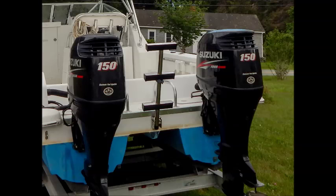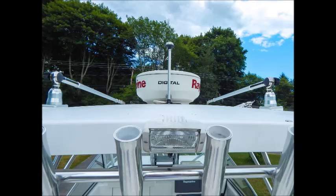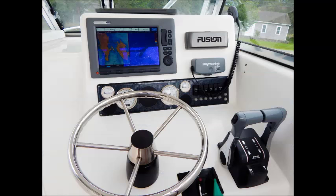Or if you choose to throttle up, you'll find she'll clip along at a blistering 45 miles per hour and do 0 to 30 in just 4.6 seconds. This Express 26 is packed with options that include a Raymarine Electronics Package, Radar, VHF, and the exceptionally well-reviewed Raymarine C-Series chartplotter.